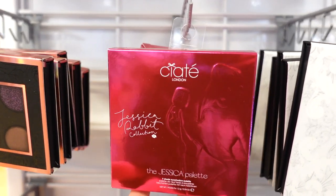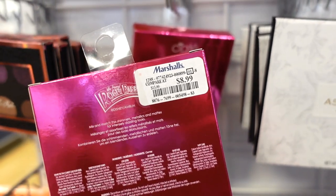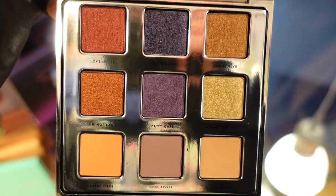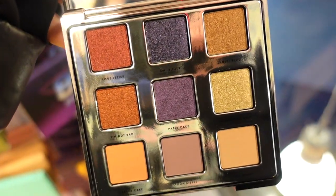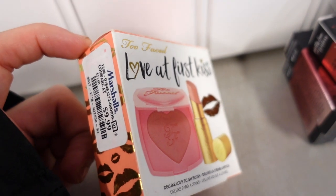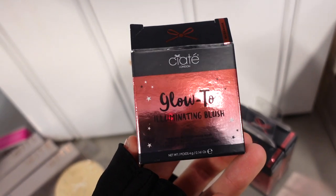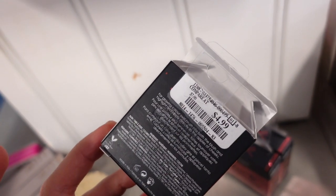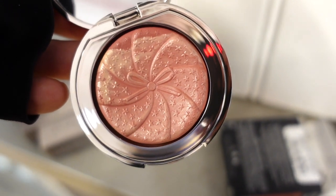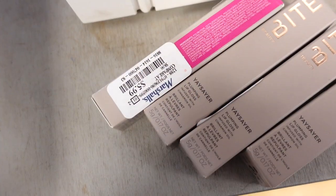I am in absolute shock — the Siate London Jessica Rabbit palette is here! A lot of their collections tend to come to TJ Maxx and Marshall's, but to see this here for $8.99 — wow, that is so affordable. You get six metallics in really beautiful packaging. They also have the Too Faced Love at First Kiss duo: a baby blush in Love Hangover and a lipstick in Naked Dolly for $9.99. Then I spotted the Siate glow illuminating blushes for $4.99 — one in Matchmaker, a mauve tone with champagne, and one called In Too Deep in a cool tone.